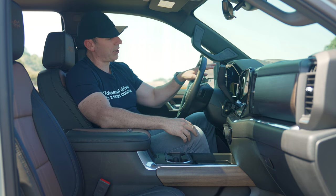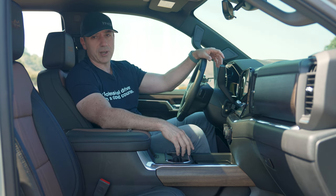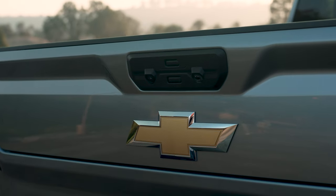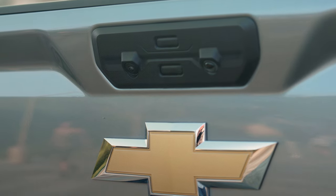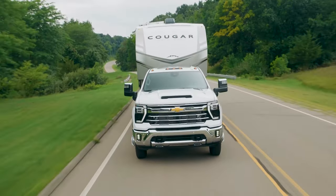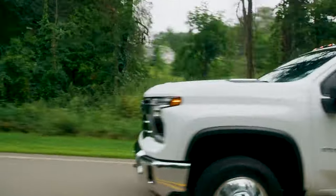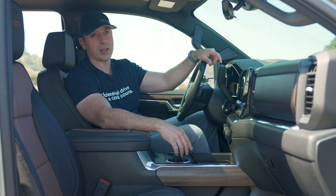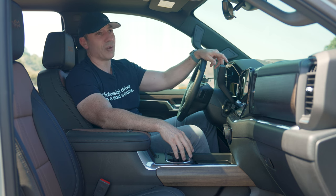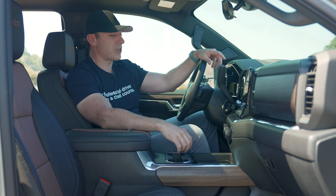Besides the nice screens on the dash cluster and infotainment, what I really like is the 360-degree cameras, which come with the technology package that this truck has. It allows you to have a really great view of your tow hitch. If you've never tried to hook up a regular truck to a trailer, it's quite challenging. But with a vehicle like this, having that trailer assistance as you're backing up and that downward angle right on the trailer, you can hook up quickly and easily the first time. Huge thumbs up for me on that.